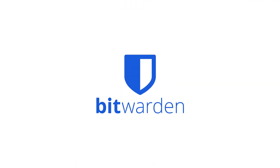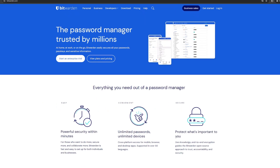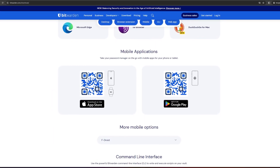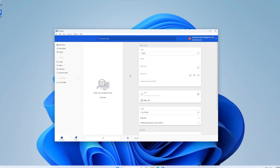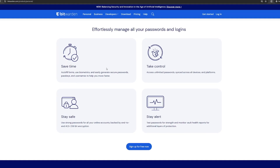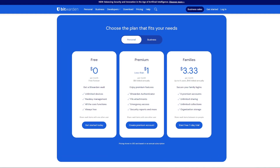Now let's bid farewell to password hassles with Bitwarden. This cross-platform password manager is a game-changer, ensuring not only the safety of your passwords but also their accessibility across all your devices. Imagine having a single key to unlock a fortress of passwords, making login processes a breeze. Bitwarden offers a reliable and free service that simplifies and secures your digital world.